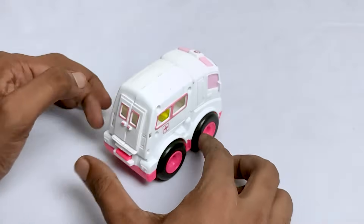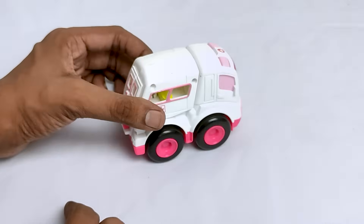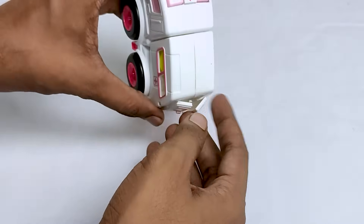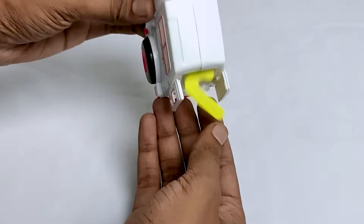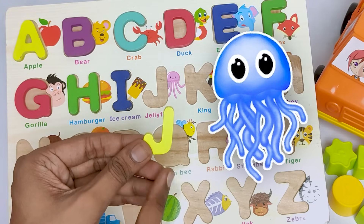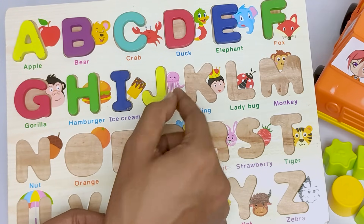It's a wonderful car. Do you know what is the name of this car? It's an ambulance! Let's see what's inside this ambulance. Here is letter J. J for jellyfish. Jellyfish starts with letter J. Where should I put the letter J? Oh, it's here.